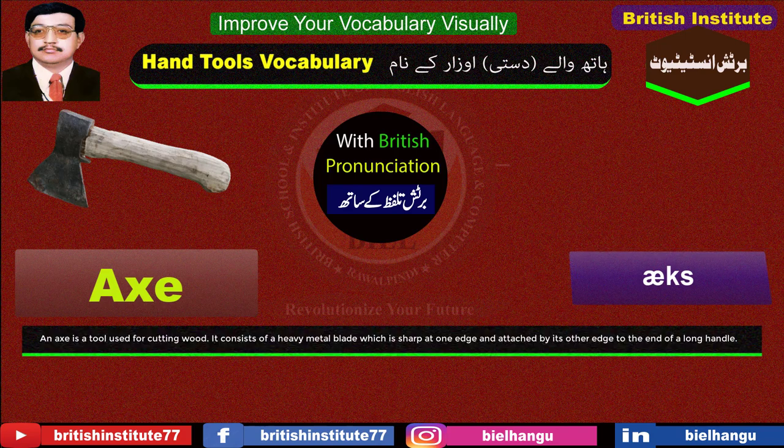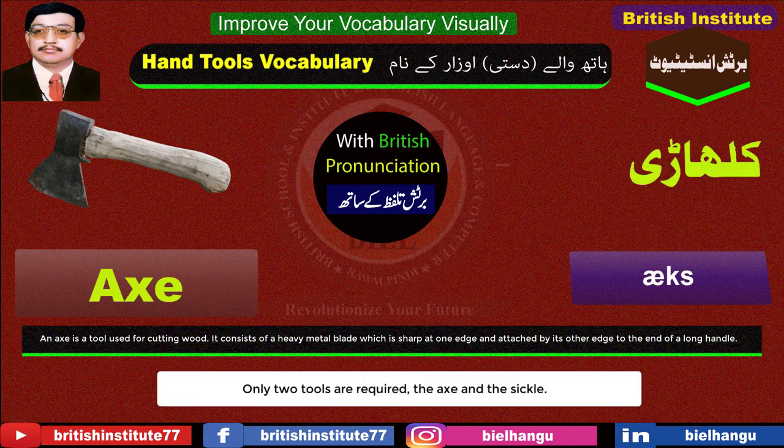Axe: An axe is a tool used for cutting wood. It consists of a heavy metal blade which is sharp at one edge and attached by its other edge to the end of a long handle. Example: Only two tools are required, the axe and the sickle.